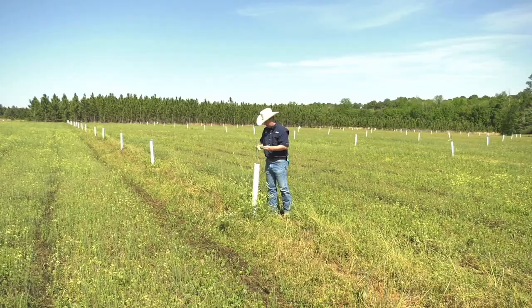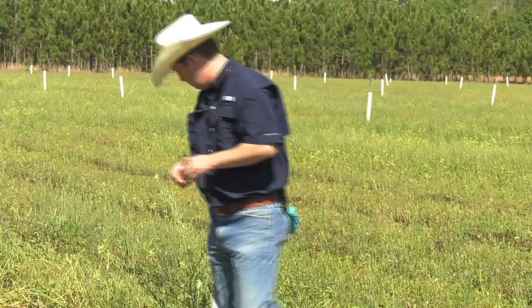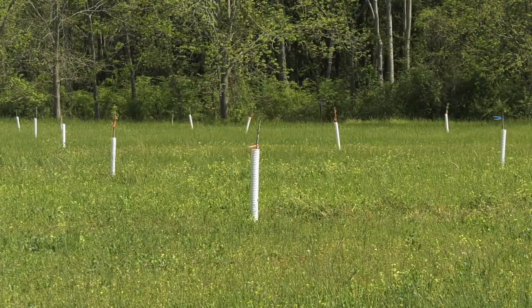The trees that are here in this orchard — the ones that Dr. Wells is looking at in Tifton — have been planted since 2008 and they've never been sprayed with a fungicide at all.